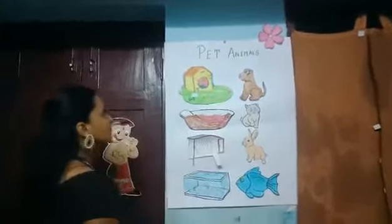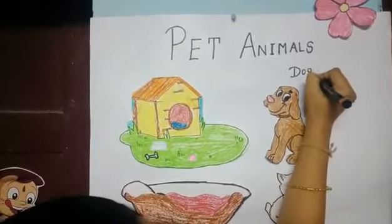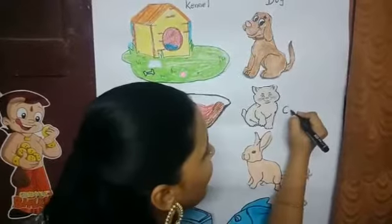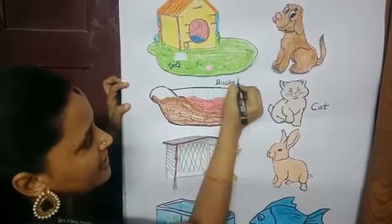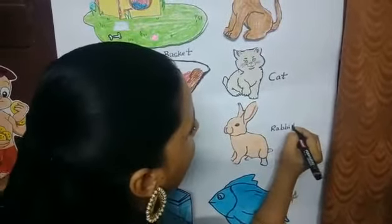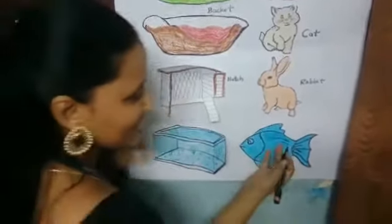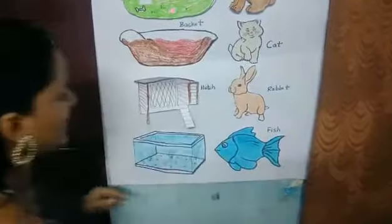Let us quickly recap. The first letter of dog is D — dog lives in kennel, first letter K. Cat — first letter is C, cat lives in basket, first letter B. Rabbit — mam will teach this letter a little later. Rabbit lives in a burrow and is kept inside hutch. Fish — first letter is F, and this is a fish tank.